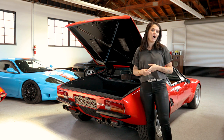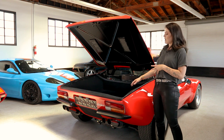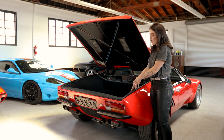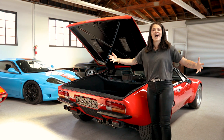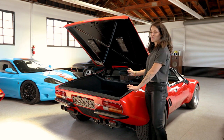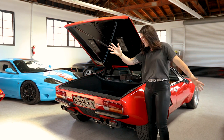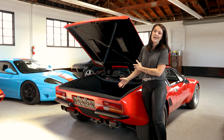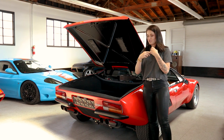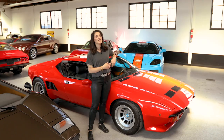One thing about this car is it has a luggage compartment in the rear. A lot of Panteras don't have that section — all you get is a giant wide-open engine bay, which is interesting to look at since the engine is recessed deep in the car. But having the luggage compartment is useful — you and your wife can throw some luggage in the back and cruise to Palm Springs or wherever you want to go.